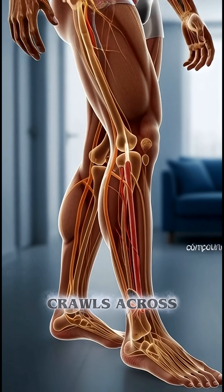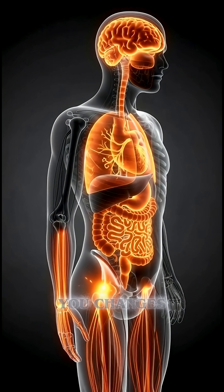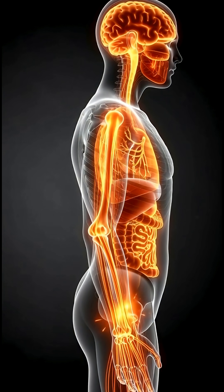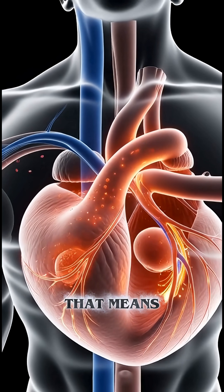A tiny bed bug crawls across your skin unnoticed, but the moment it punctures the surface, everything inside you changes. Let's break it down step by step. When a bed bug bites, it injects anesthetic plus anticoagulant saliva — that means